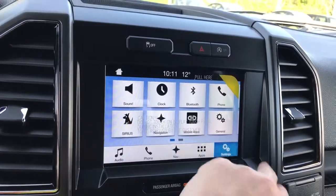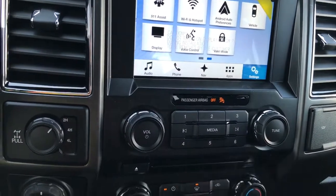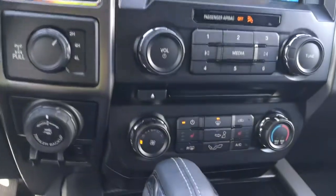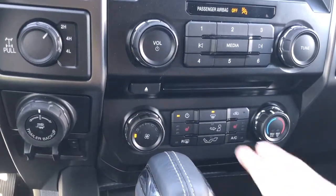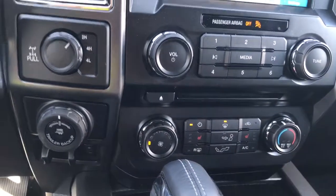You can also go into your settings and slide through for things like Wi-Fi hotspot. Down below is your volume and tuner, there's your CD player, and below that is your climate control. You have heated seats for both driver and passenger, as well as AC, max AC, and front and rear defrost.